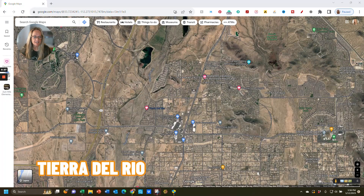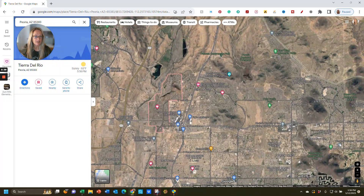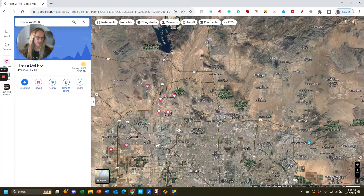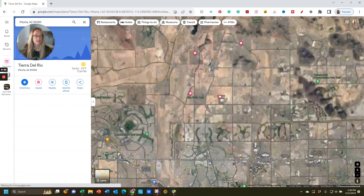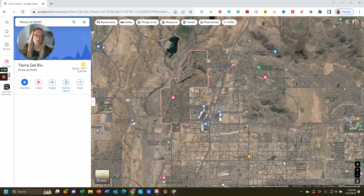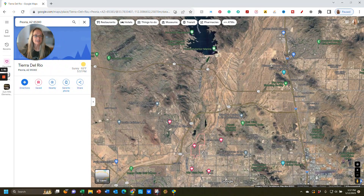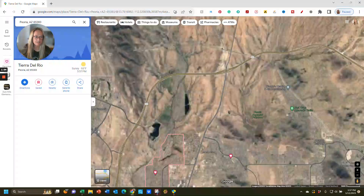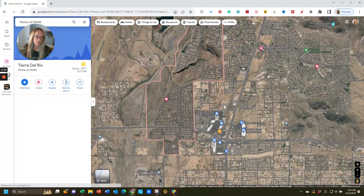The first community is Tierra del Rio, and this is located in northern Peoria. It's located really close to the 303 freeway, so it's super convenient in terms of getting anywhere in the valley in Phoenix. Here's Phoenix here, and this is Peoria — northern Peoria. It's up north quite a ways, almost as far north as you can go. The only thing out here past this area is Lake Pleasant. So this is a developing and new area — great area. Lots of shopping close by, as you can see here.